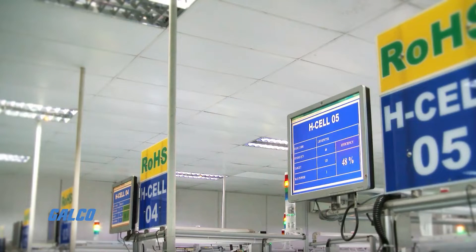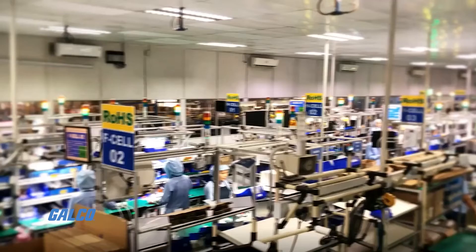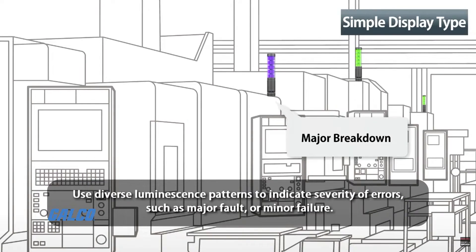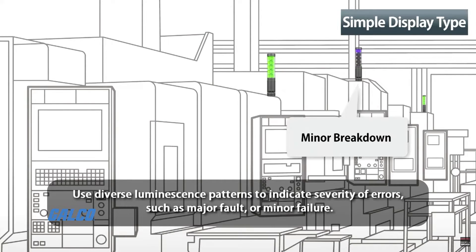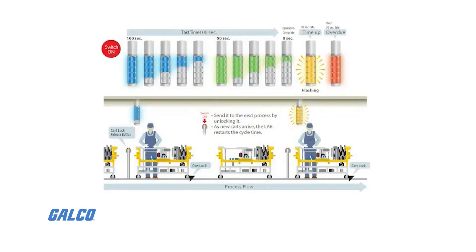A typical Signal Tower will only display a light when the casting process is completed, but does not show the progress of casting. This causes staff to continually go back to the machine and check on its status. The LA Series StackLite Tower eliminates this issue of wasting time and downtime by indicating where the machine is at in the casting process by displaying different patterns according to its progress.